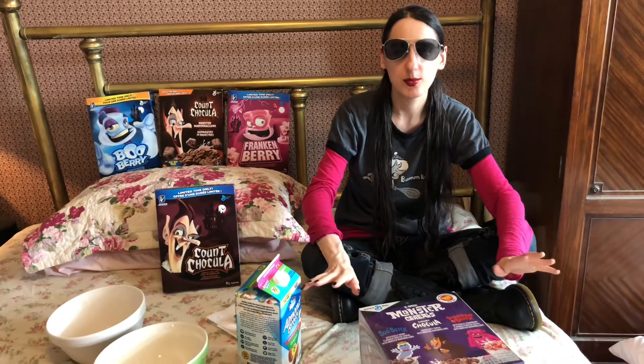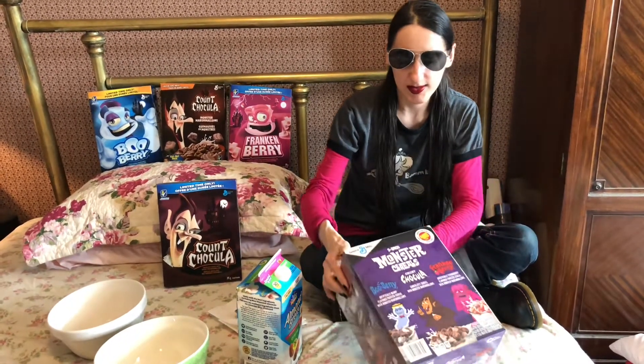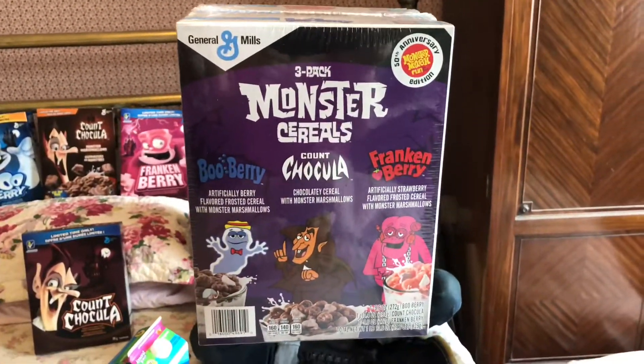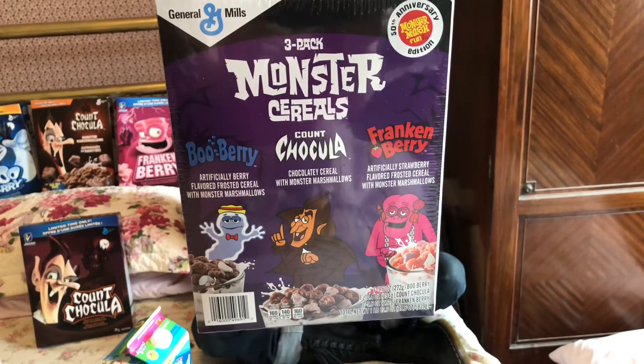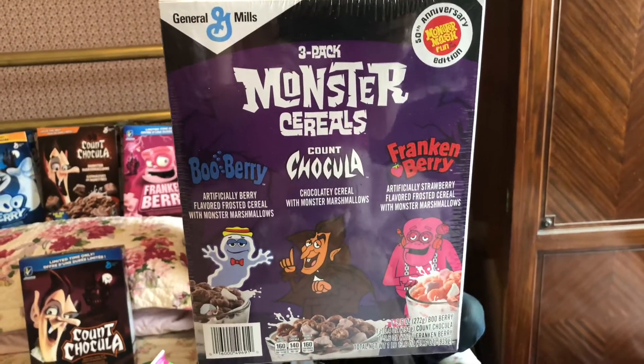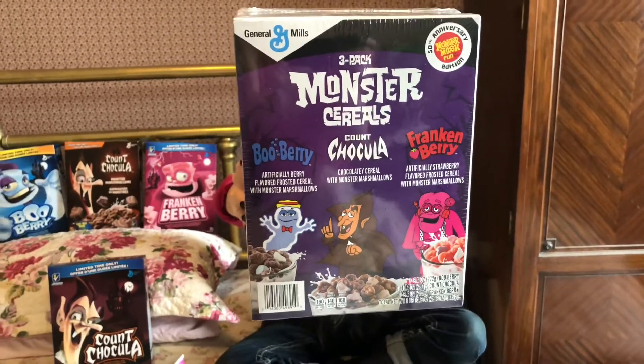Count Chocula, Booberry, and Frankenberry. This is a three-pack made specially for the 50th anniversary of the monster cereals, and I love all the details on this package as well.